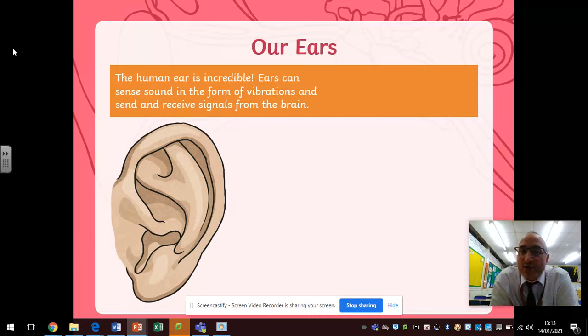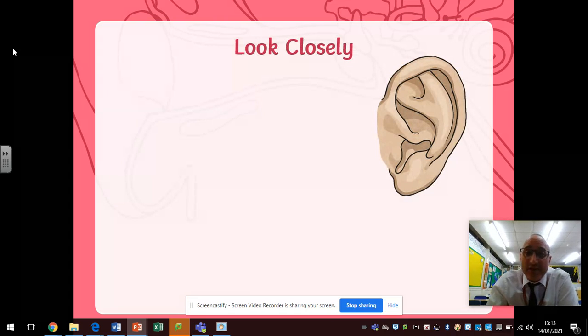Our ears — the human ear is incredible. Ears can sense sound in the form of vibrations and send and receive signals from the brain. Yet the only part of the ear we ever actually see is this bit here, and there's far more to it than what we see in the outer ear.